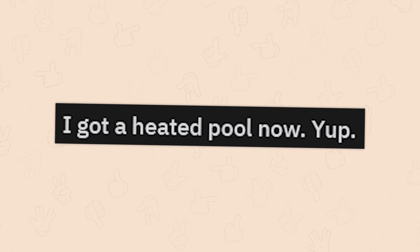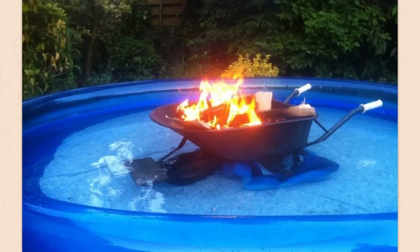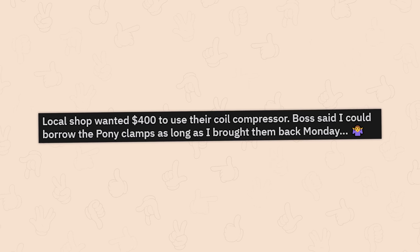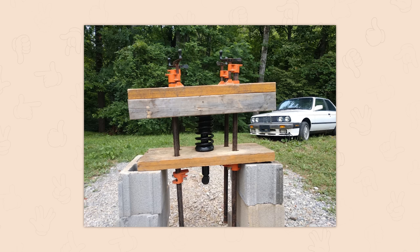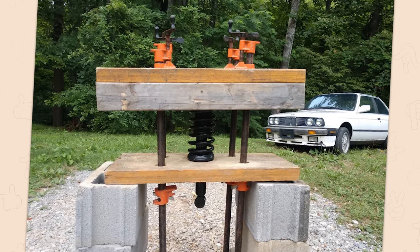I got a heated pole now. That ought to do it. Oh my Jesus. I've seen this before — it's terrifying. Local shop wanted $400 to use their coil compressor. What the hell? Boss said I could borrow the pony clamps as long as I brought them back. This works perfectly. Rednecks just don't have functional fixedness, and that's a good thing.